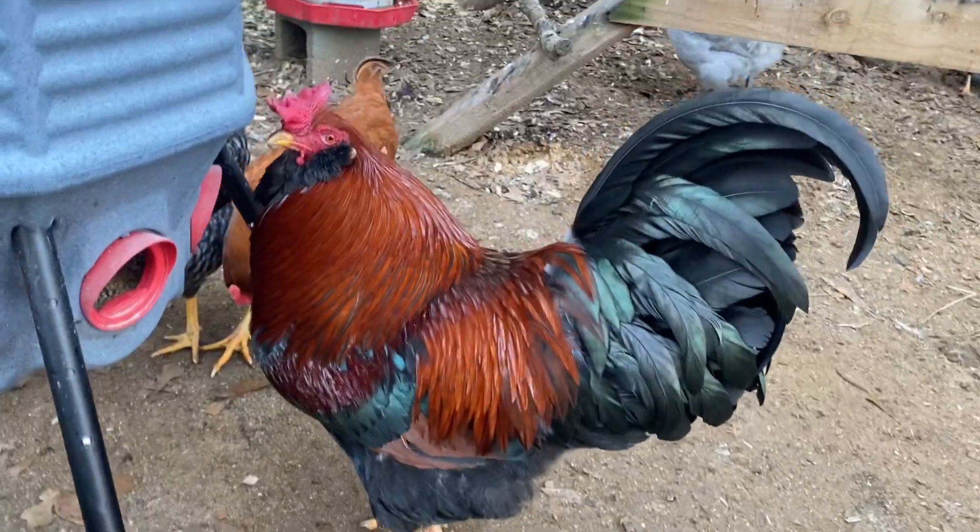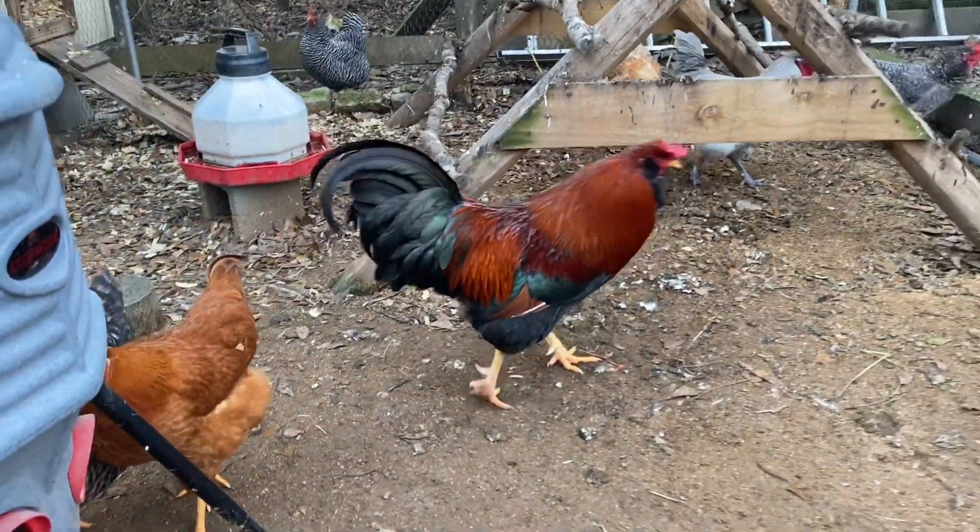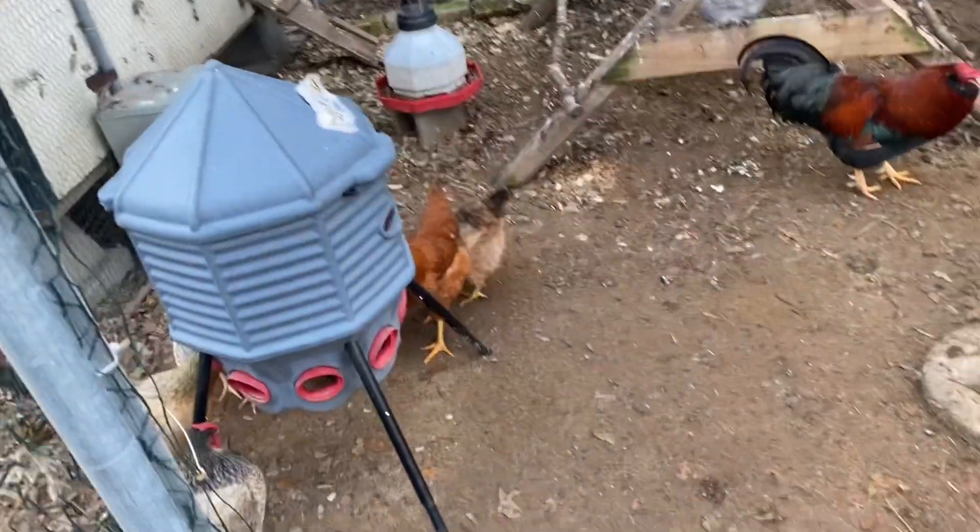Look how pretty he is. You're a pretty boy. He's like, don't take videos of me, ma'am.